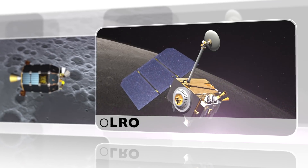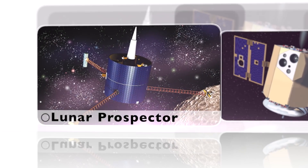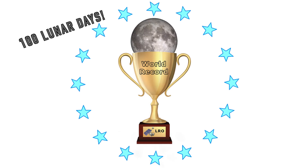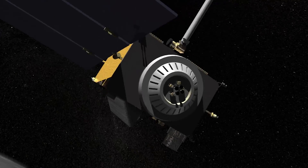In the time before the Lunar Reconnaissance Orbiter, most lunar orbiting missions had a lifespan of one to two years. But now, LRO has shattered all records and been at the moon for 100 lunar days — that's eight years of data collection. This mission has truly ushered in a new era of lunar and planetary science.